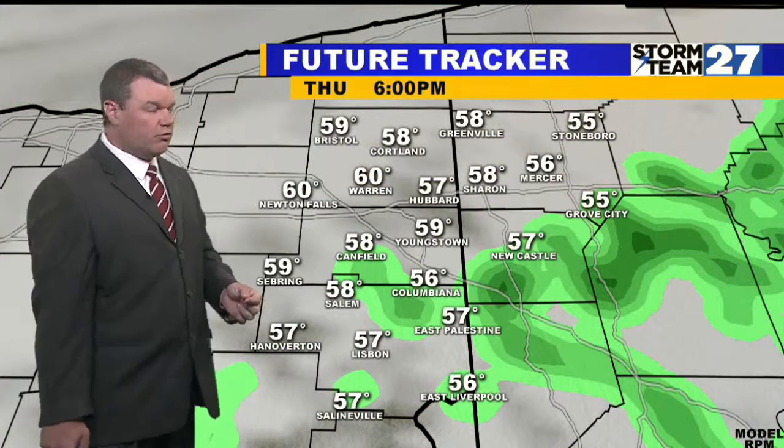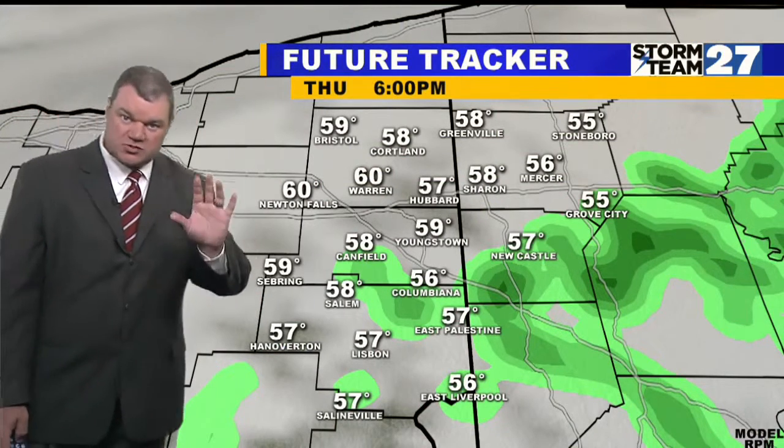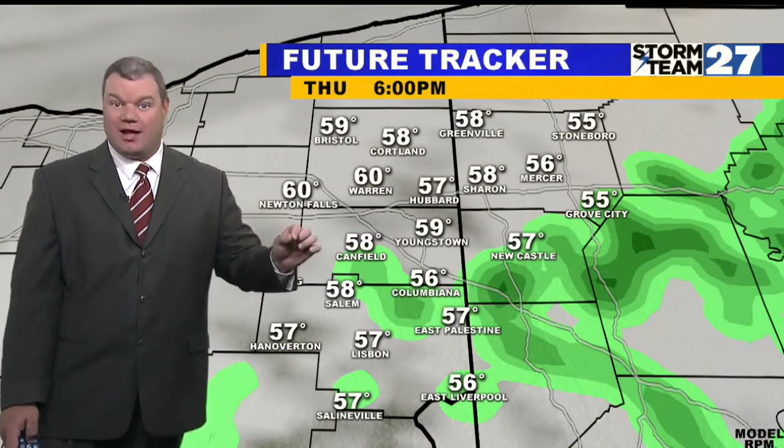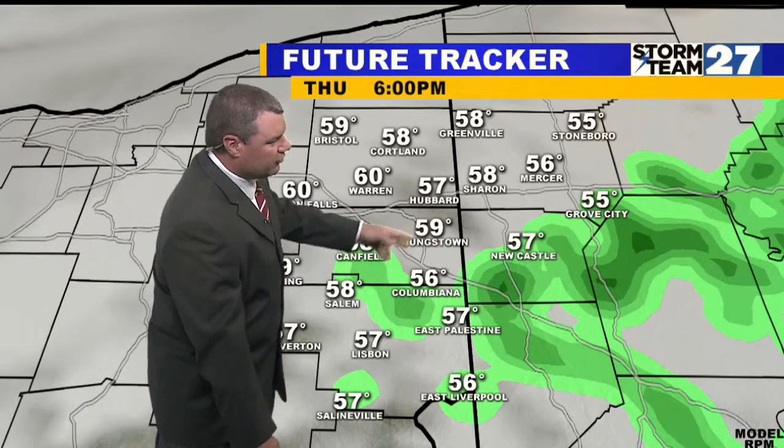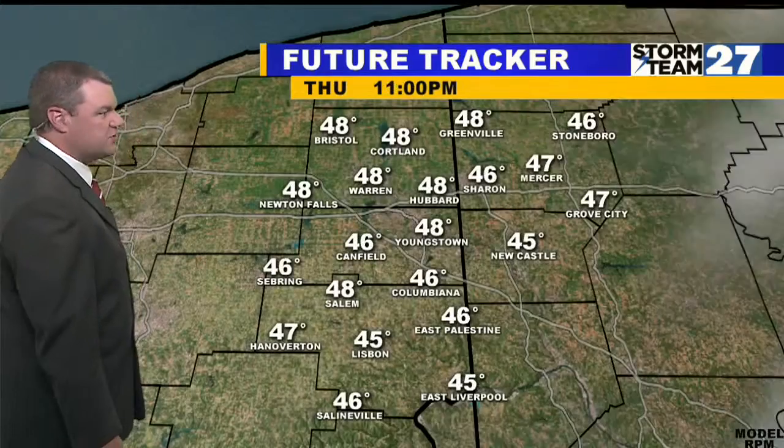The weather will start improving later tonight into tomorrow morning. We'll have a small chance for a sprinkle, and then it gets a lot better. That isolated sprinkle or shower this evening, and then clouds start clearing out.